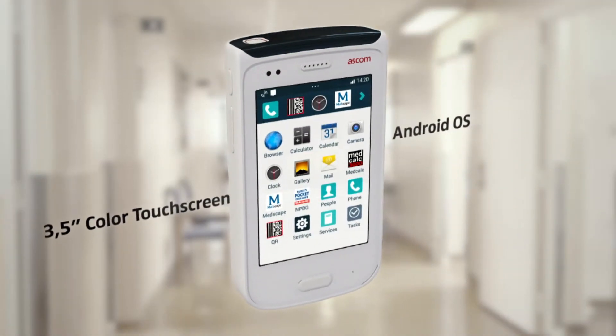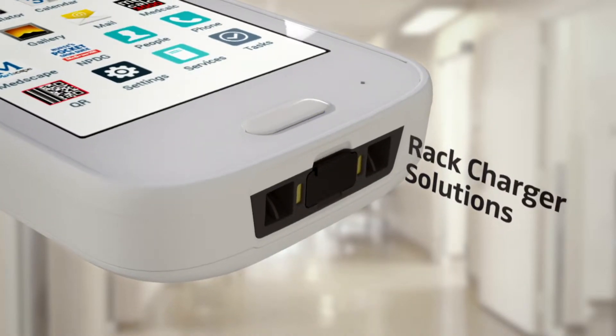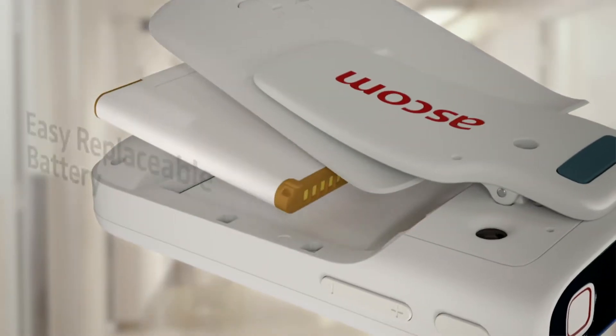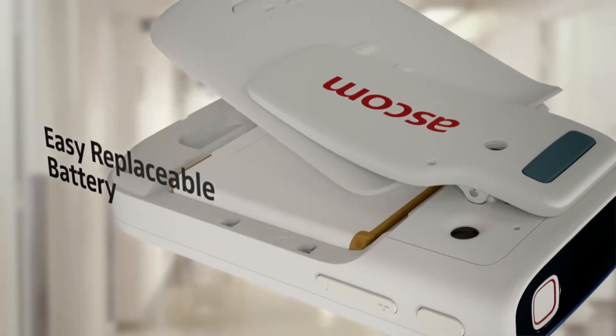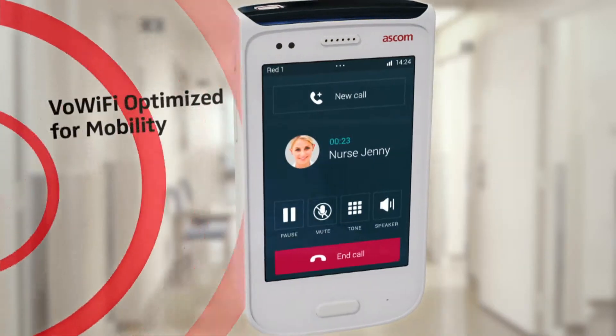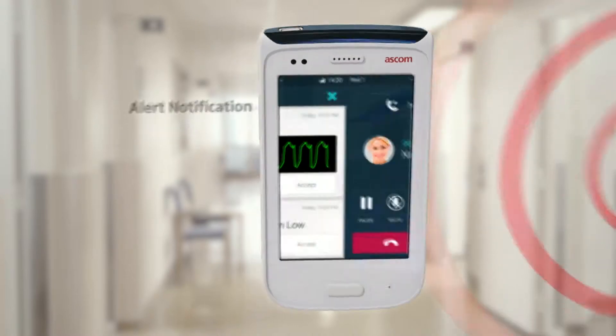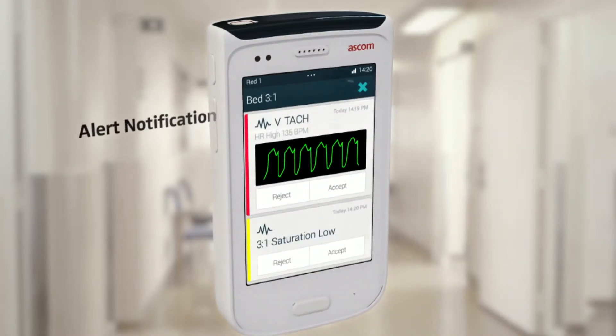The Ascom Myco is a truly purpose-built smart handset. It's much more than just a regular smartphone. It's been designed with special focus on the needs of nurses and other caregivers. It's got mission-critical features such as seamless roaming, smart alerts and prioritized apps.